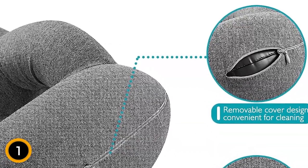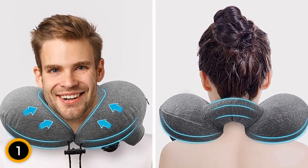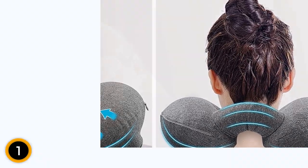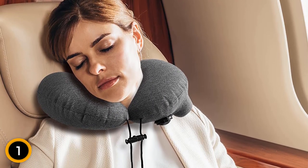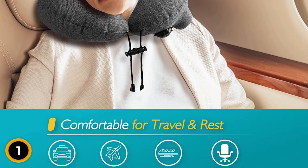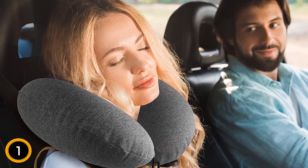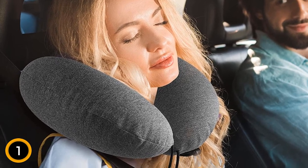The pillow's removable cover adds to its convenience and comfort. Made from a comfortable and breathable material, it enhances your overall travel experience, and the cover is also washable, allowing you to keep it clean and fresh for every trip. Whether you're traveling by airplane, car, or any other mode of transportation, the Simptek Inflatable Travel Pillow is your perfect travel companion. Its innovative design, removable cover, and easy-to-use features make it a must-have for any traveler seeking ultimate relaxation and support. Say goodbye to uncomfortable journeys and hello to blissful rest.